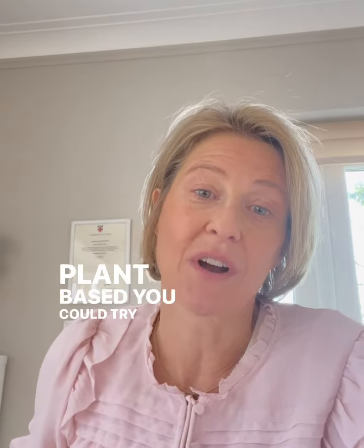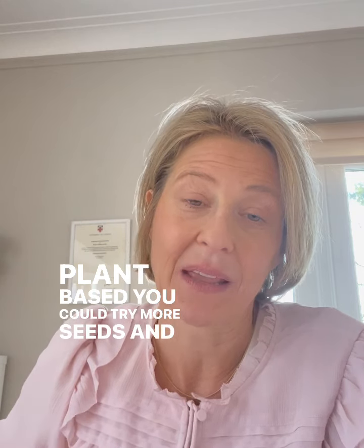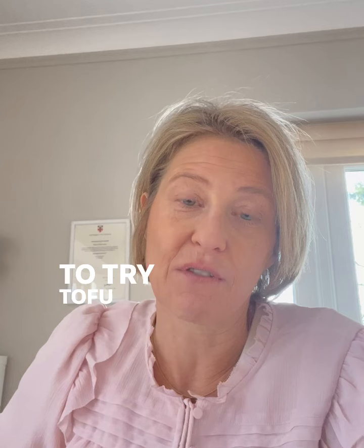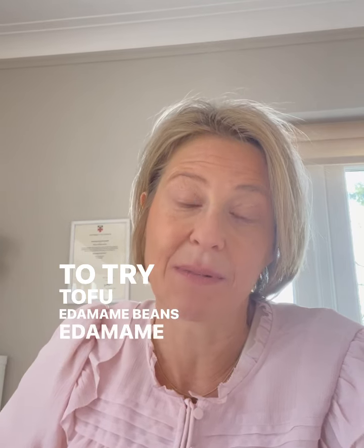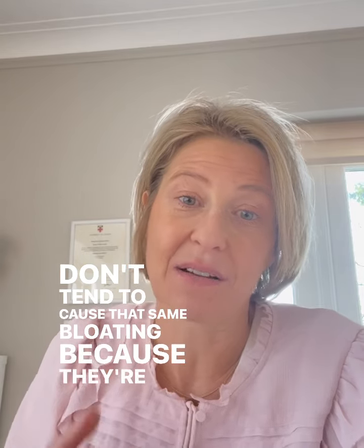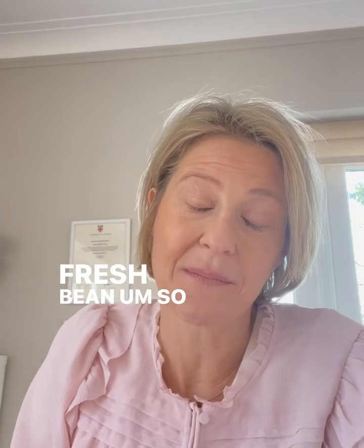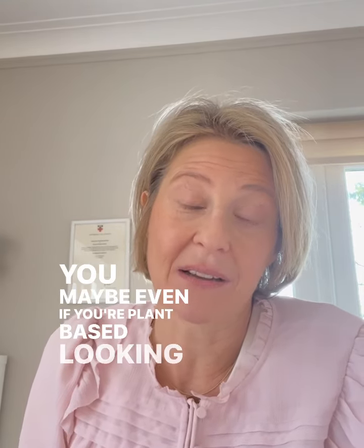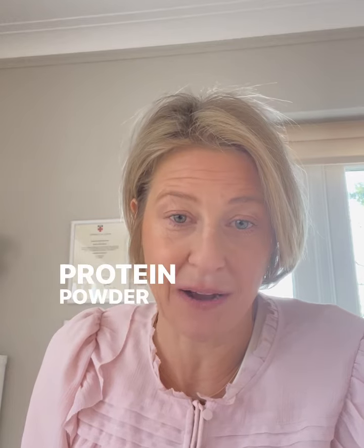If you're plant-based, you could try more seeds and nuts. You may also be able to try tofu or edamame beans. Edamame beans are a bean, but they don't tend to cause that same bloating because they're a fresh bean, so you may find you can get away with more of them. But do look at other protein sources — maybe even plant-based protein powder.